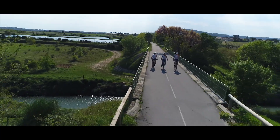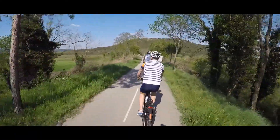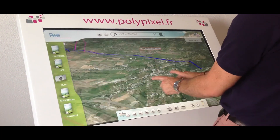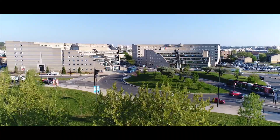Parce qu'il ne faut pas oublier que le premier des objectifs du tourisme, c'est quand même d'être en vacances. On est vraiment dans une révolution numérique, et l'idée c'est que Nîmes Métropole se dote vraiment d'outils performants pour pouvoir valoriser tous ces aspects du tourisme nîmois.